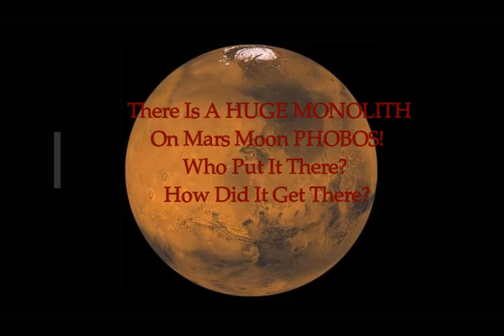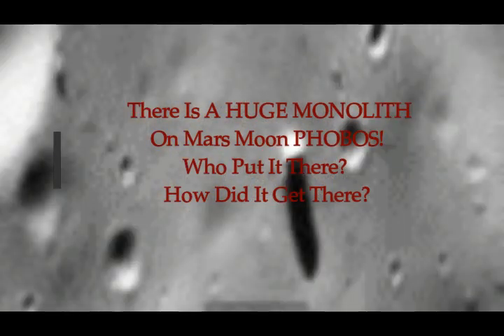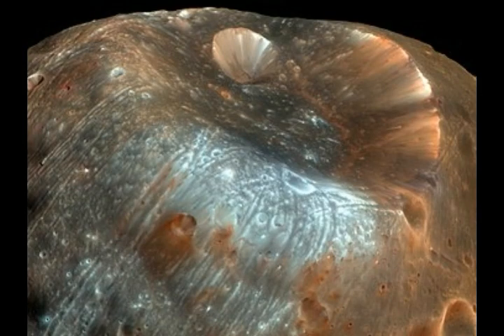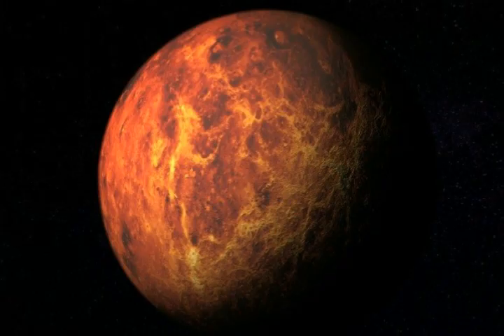There's a huge monolith on the Mars moon Phobos. It's tall, uniform, triangular shaped. Is it extraterrestrial construction? Just look at it — in the middle of nowhere. This is the moon Phobos, one of Mars' two moons.